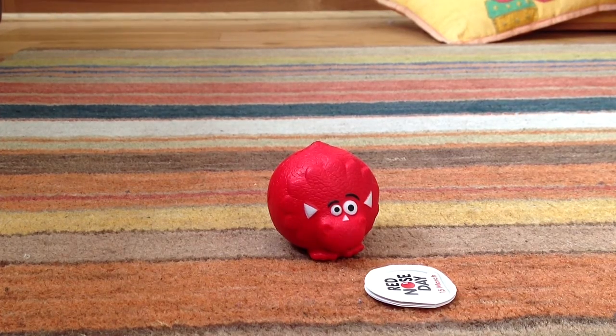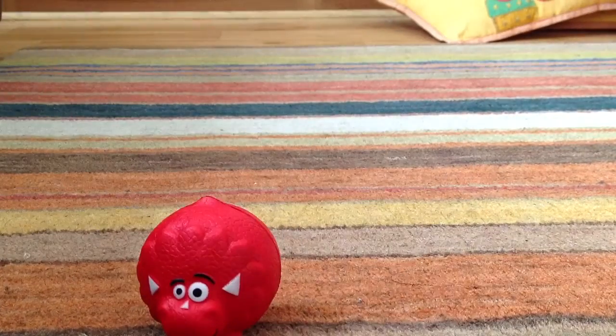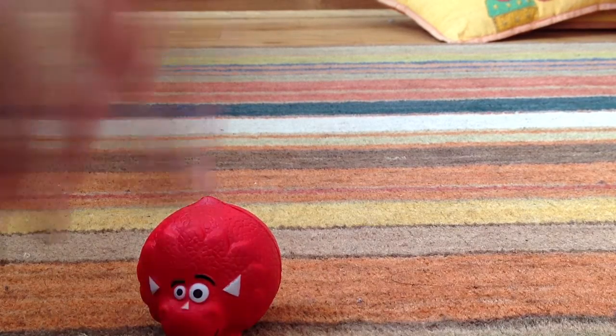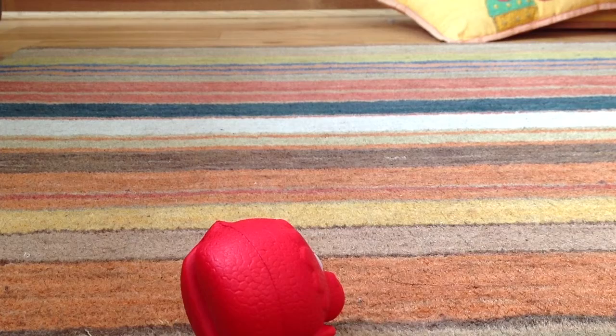Hello, I'm going to do a 2013 Red Nose Day review. I'm going to show you this red nose — it's called Tricy-Tops. You can also get T-Specs and Dynamite, but I've got Tricy-Tops.